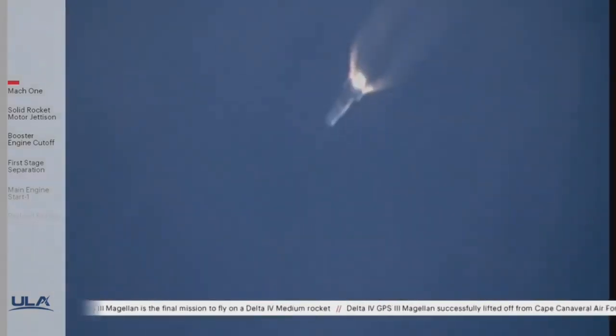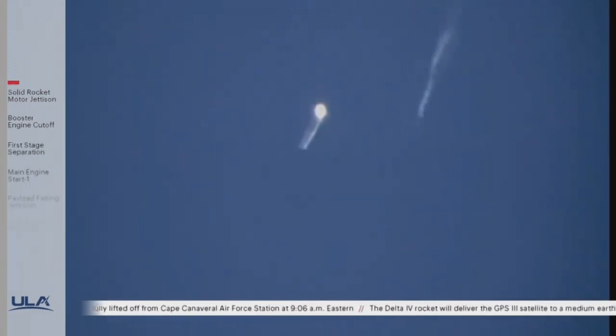We have burnout on both SRMs, standing by for separation. We have separation of both solid rocket motors. Vehicle is now going to closed-loop guidance. Body rate response looks good, seeing minor correction in the roll attitude as expected.